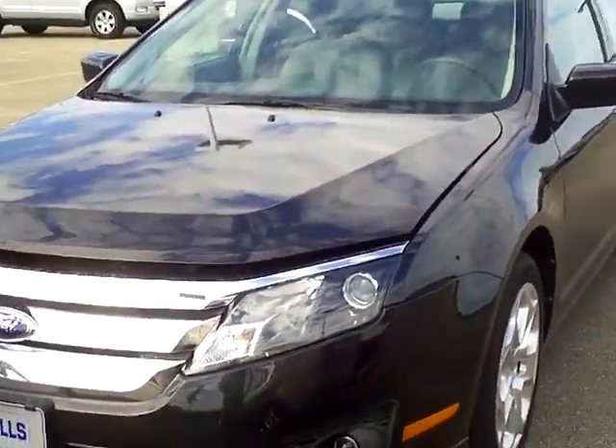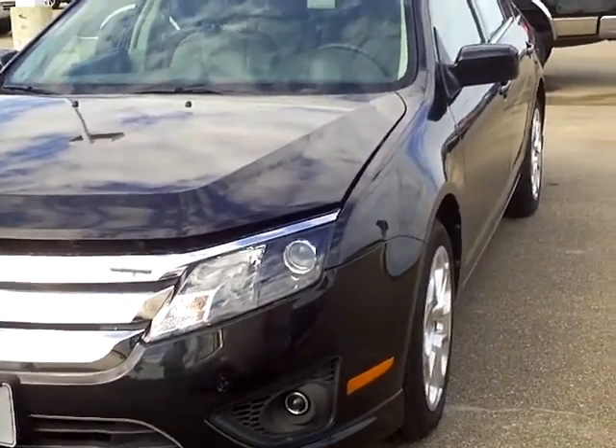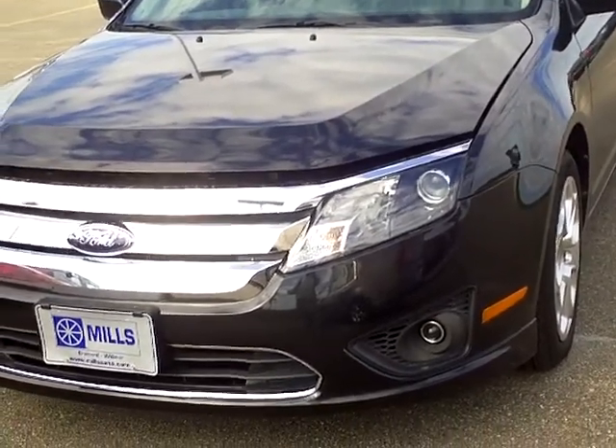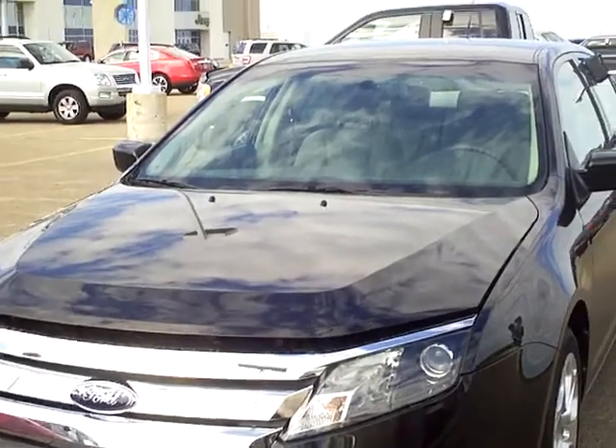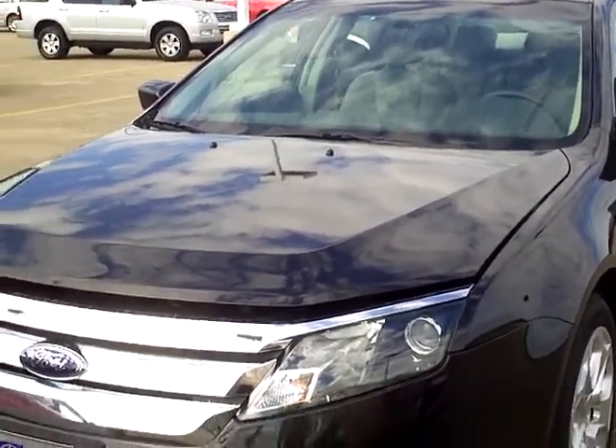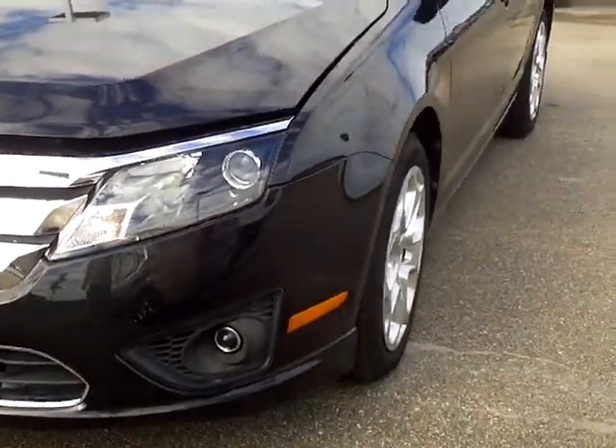Good morning, Tom Holmquist here from Mills Ford Jeep Lincoln of Wilmer. What we have here today is a 2010 Ford Fusion SE, black in color, stock number 3, I110045. Let's just do a quick walk around this vehicle.